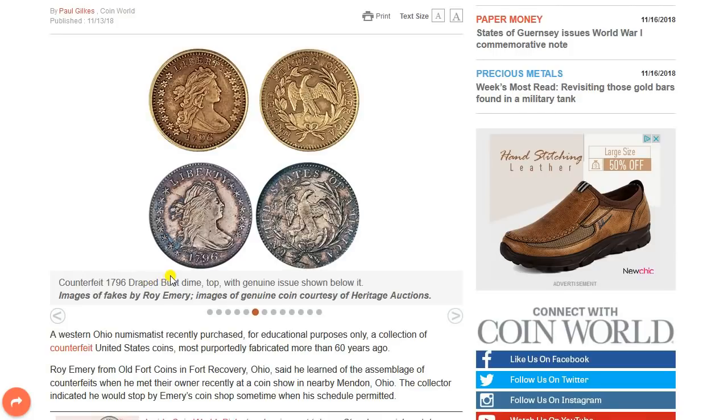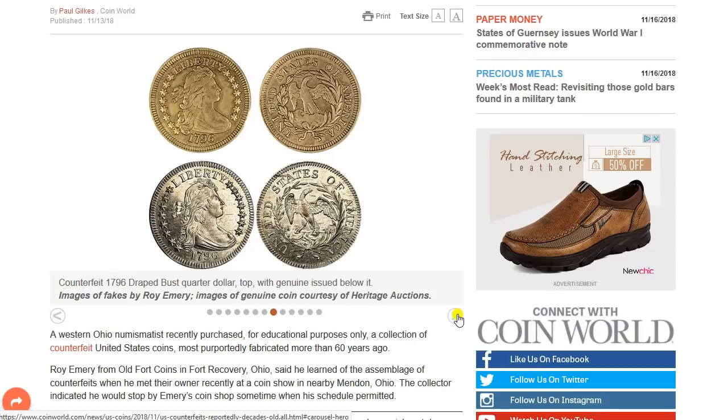Counterfeit 1796 drape bust dime at top with a genuine issue shown below it. Very interesting indeed. Here's another example of the 1796 drape bust quarter at top with genuine issue below. You can look at the date there and tell that's cheaply done. And of course the hair and the ribbon there — the way the stars are more flattened. Definitely a difference there if you look closely, if you know what the genuine article looks like.